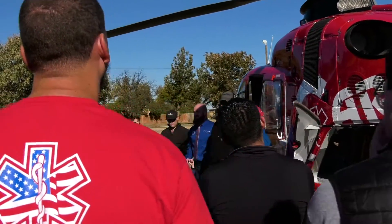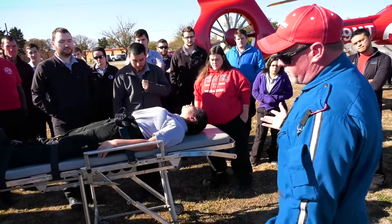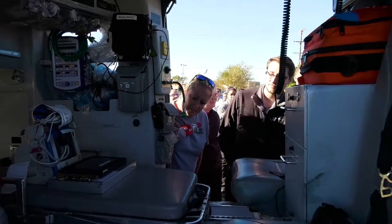The guys that came out and did the class for us are top-notch. They live and breathe this stuff — do it day in, day out. So they're the most qualified and definitely the best individuals to come out and put this class on for our students.